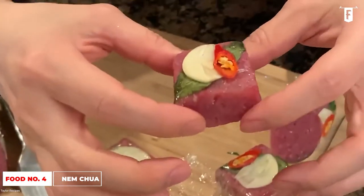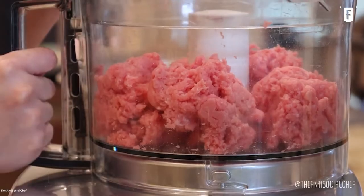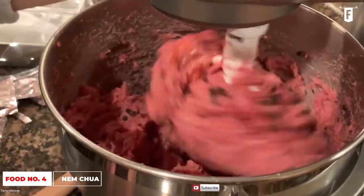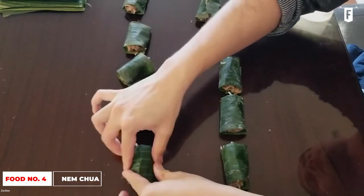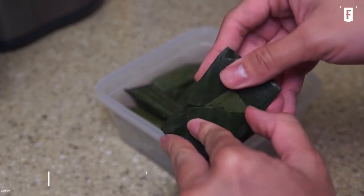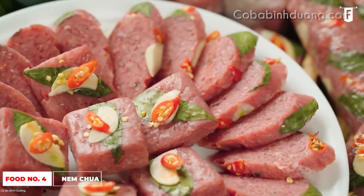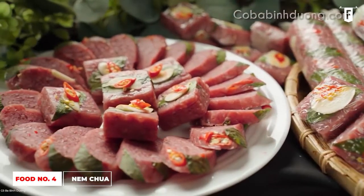Unlike other cured meats, nem chua retains much of its vibrant colors. To make nem chua, the preferred cut of pork is the thighs — the meat is minced and mixed with garlic, chili peppers, and typical Vietnamese herbs. The combined ingredients are minced thoroughly, then wrapped in banana leaves shaped like small box rolls. The wrapped meat is stored in a cool place for 3 to 5 days for the natural fermenting process. The final result is cubes of minced pork with a sour, sweet, salty, and spicy flavor — usually eaten as an appetizer topped with garlic and fish sauce.